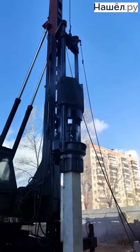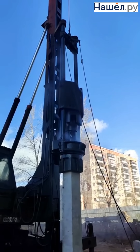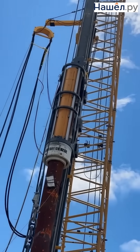Alternative pile driving methods continue to evolve, impressing with their efficiency. Vibro driving reduces noise by transmitting vertical vibrations to the pile. Hydraulic systems from companies like Liebherr and Yuntan enable the driving of piles up to 36 metres long.